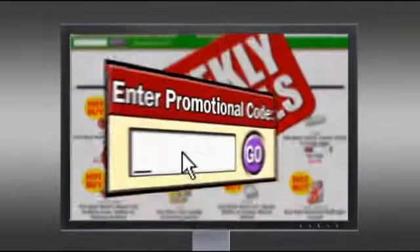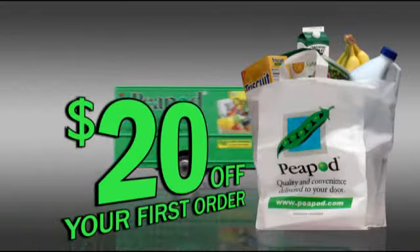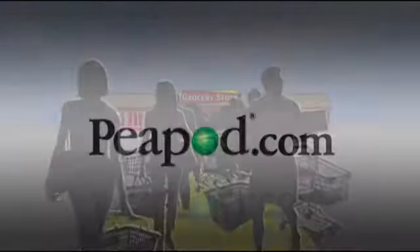And right now, type the code TV and get $20 in free groceries plus 60 days of free delivery. So get out of line and shop online at Peapod.com. It saves you time and money.